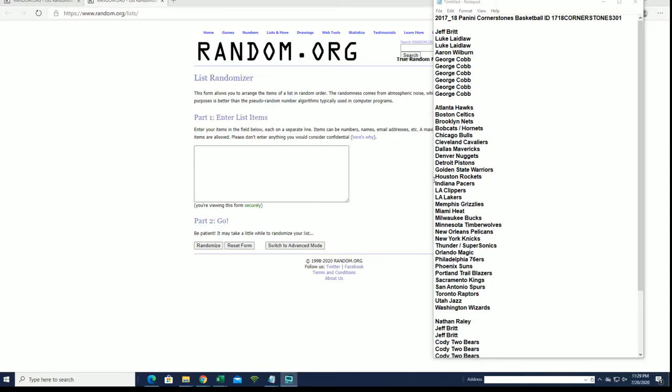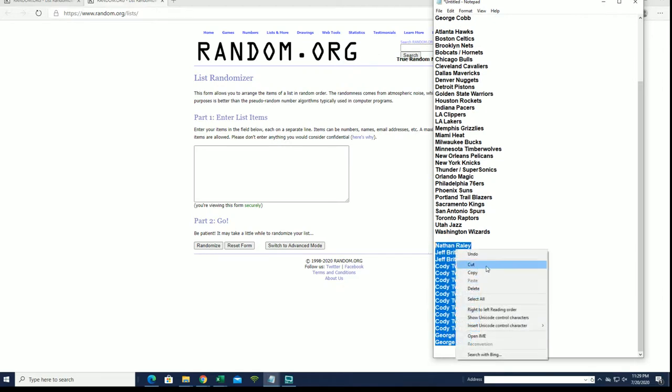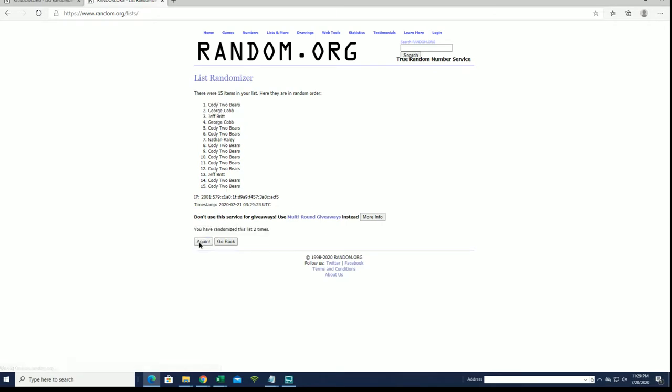All right, let's see what we got guys. Jeff B to George C, let's see what we got. Two, four, six, eight, ten — you guys are in. Here's our filler, let's add five more. Nathan down to George C. Yeah, it's a hit product, that's why. George C, Cody TB, Nathan R, Cody TB, Cody TB — you guys are in.